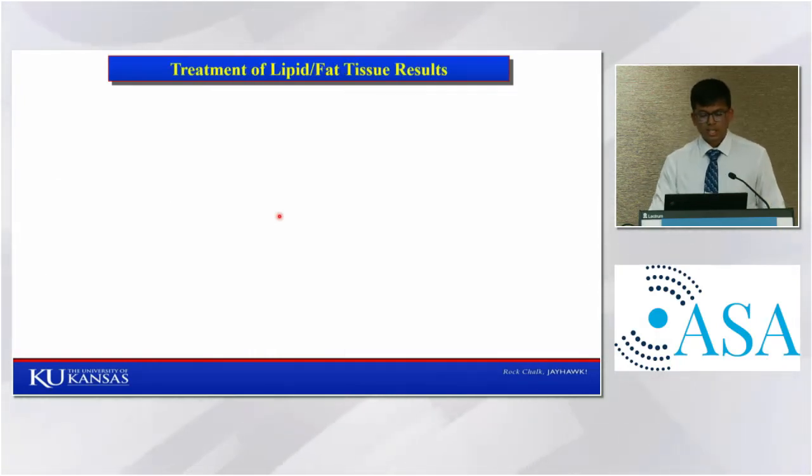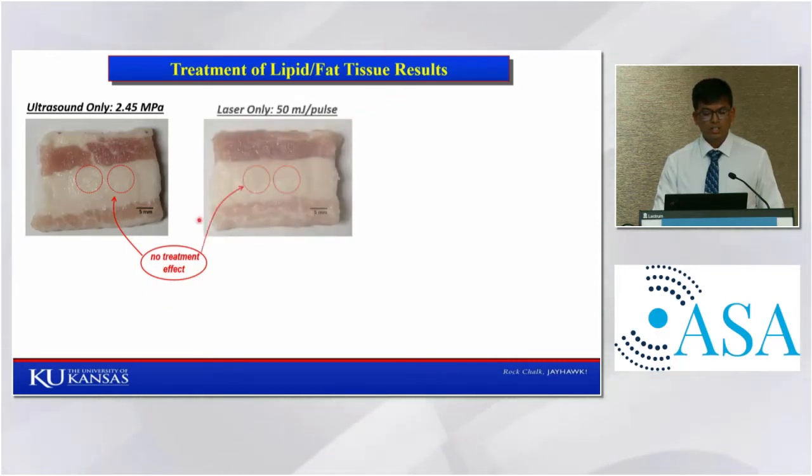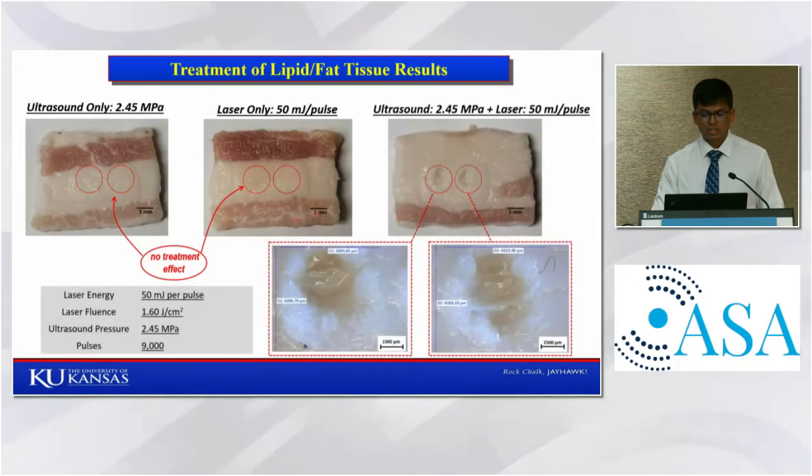In experiments on lipid tissues, we found that when only ultrasound at 2.45 megapascal was used for treatment, no effect was visible. And when laser of 50 millijoules per pulse was used, no treatment effect was visible. However, when combined ultrasound and laser were used, a lot of fat was disrupted and removed.